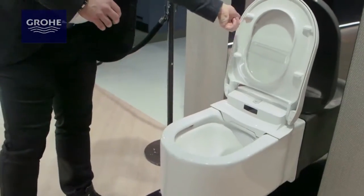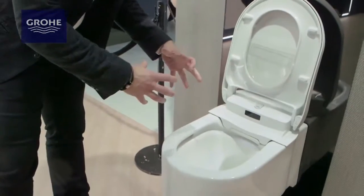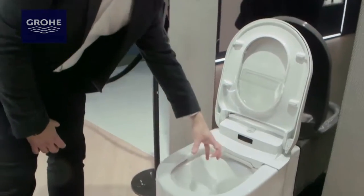On the inside of the product we've got a triple vortex flush, and what that means from a performance perspective is we've got three different outlets of water ensuring a high performance flush every time. There's an outlet here, there's an outlet here, and there's an outlet lower in the bowl.